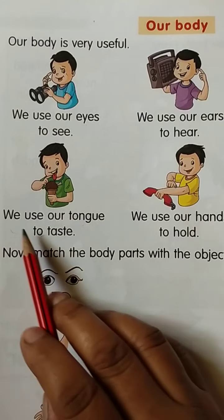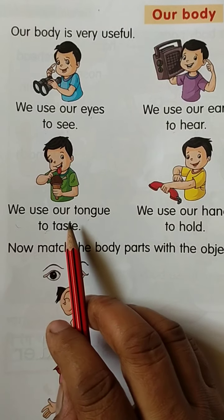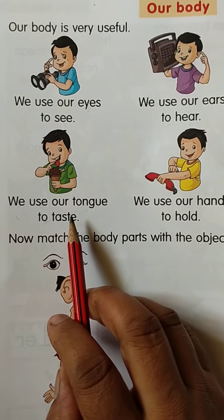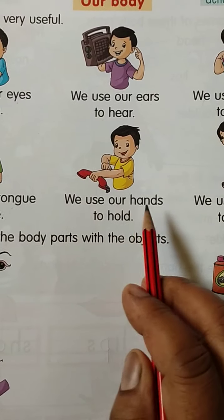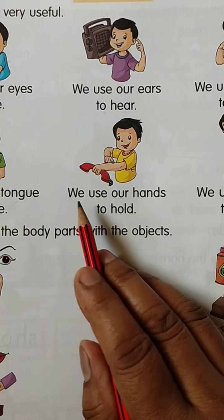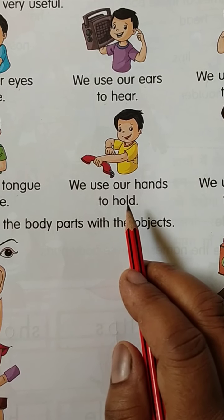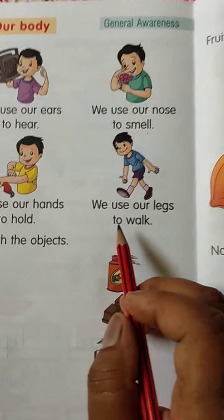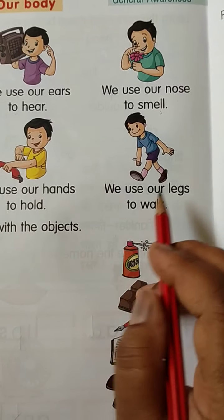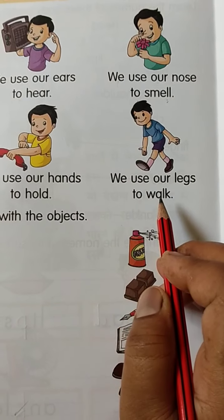We use our nose to smell — naak se hum kisi cheez ki khushbu pate hain. We use our tongue to taste. We use our tongue to taste — jeebh se hum kisi cheez ka swad pata karte hain. Very good! We use our hands to hold. We use our hands to hold.